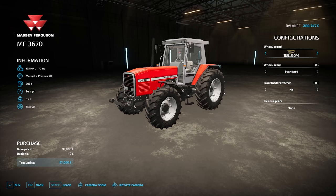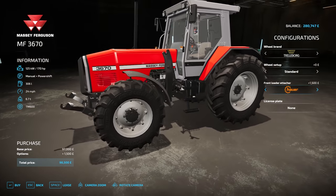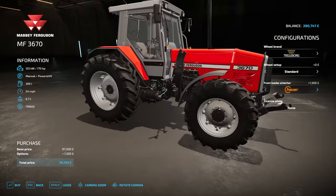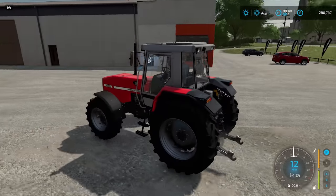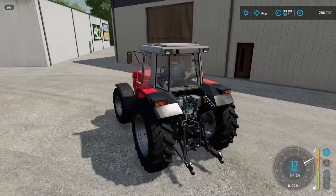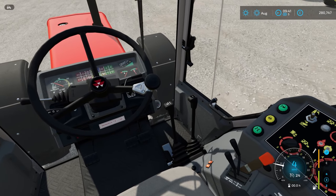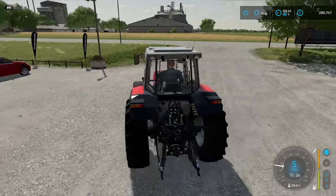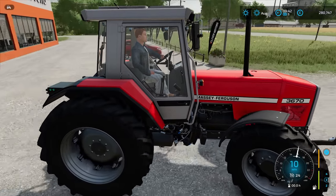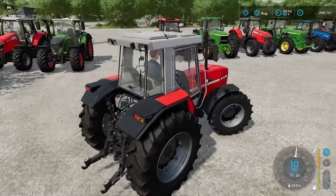Let's take a look at it in the store. Again: wheel brands, wheel setup, you can add a front loader, and also a licence plate. This tractor is 170 horsepower. You can actually see the gear stick being shifted — we have the range and each gear. From third person view you can see the driver doing this.